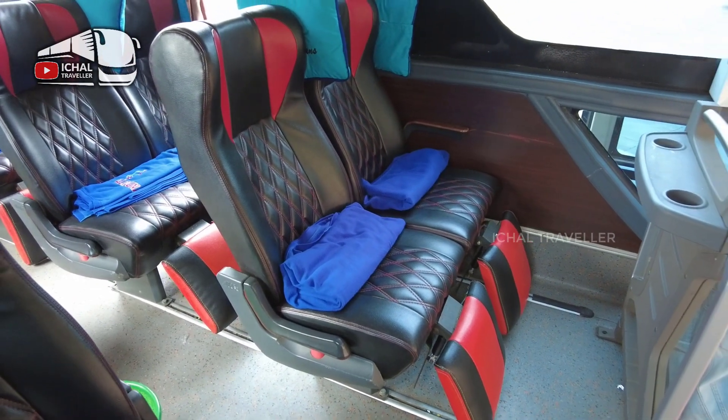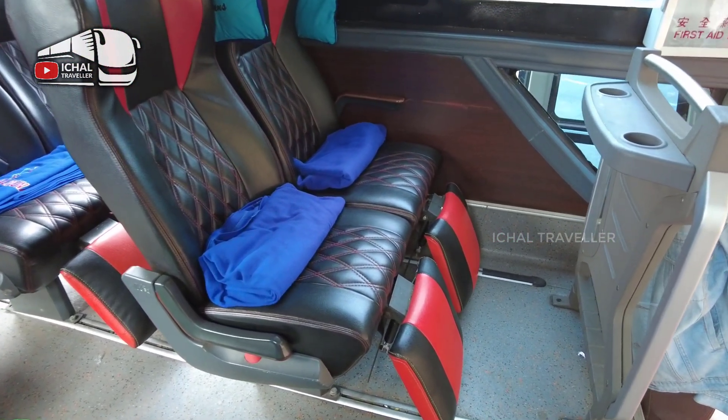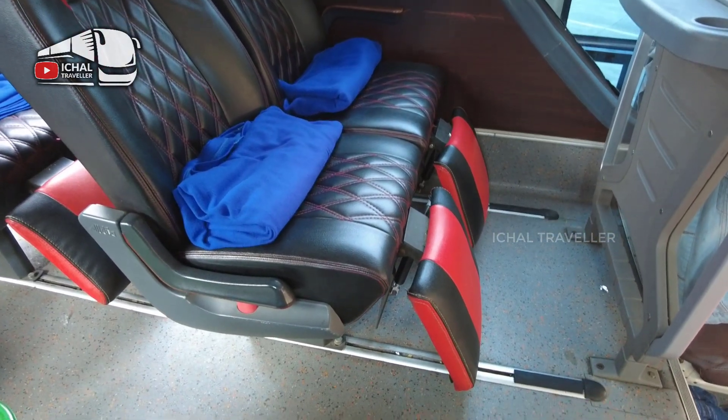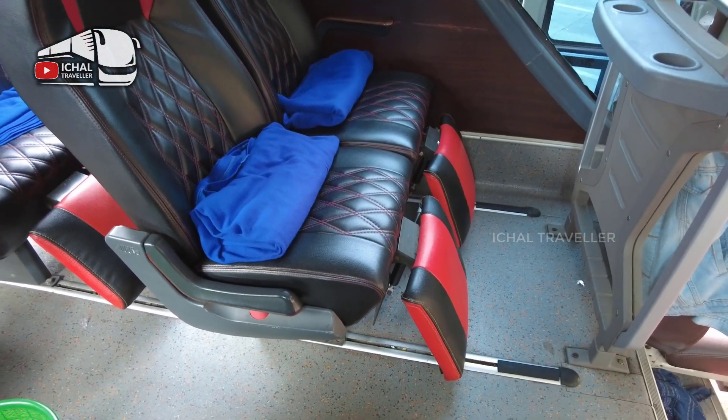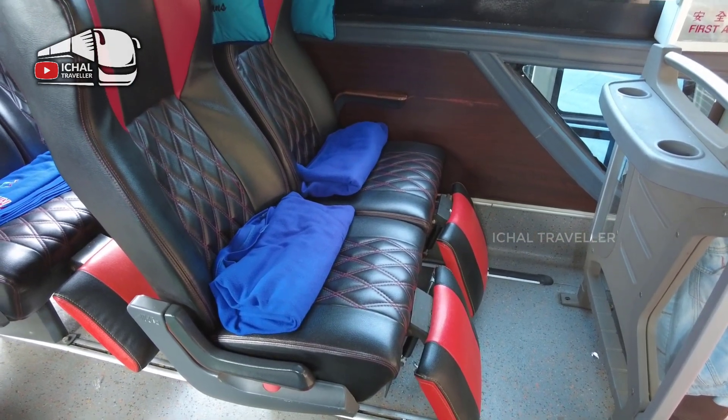Oh spasenya lumayan luas banget ya. Memang lega, ini buat yang paling depan sebelah kiri, kita lihat lega banget. Nah ini rekomendasi kalau sobat traveler mau coba, bisa pilih kursi nomor 1A dan 1B, ini luas ke depannya ya.